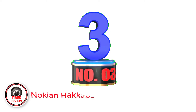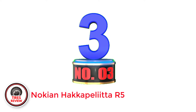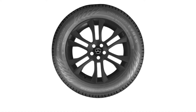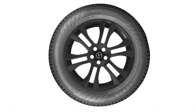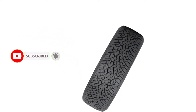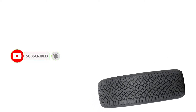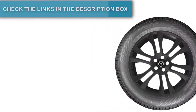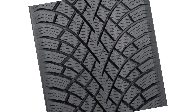Number 3: Nokian Hakkapeliitta R5. If there's one thing a Finnish company would know, it's traction in winter driving. We tested the Nokian Hakkapeliitta R3 and found its grip in snow and icy conditions to be phenomenal, to the point it felt like cheating. Nokian has updated that already excellent tire with their new flagship R5 version. The R5 brings a new tread pattern that enhances the contact patch between the tire and the road, and microscopic crystals that emerge to provide more grip as the tire wears.